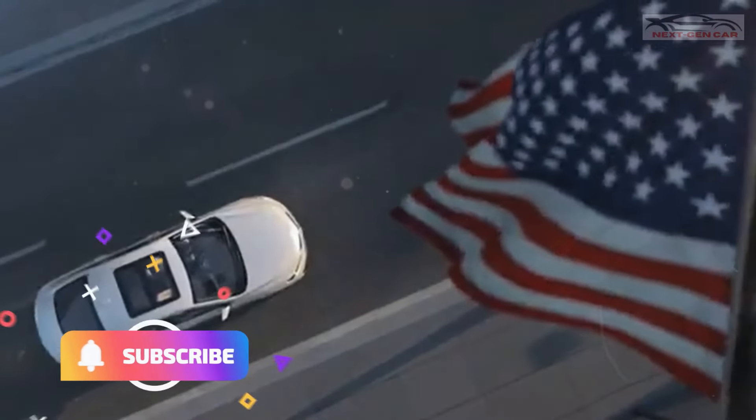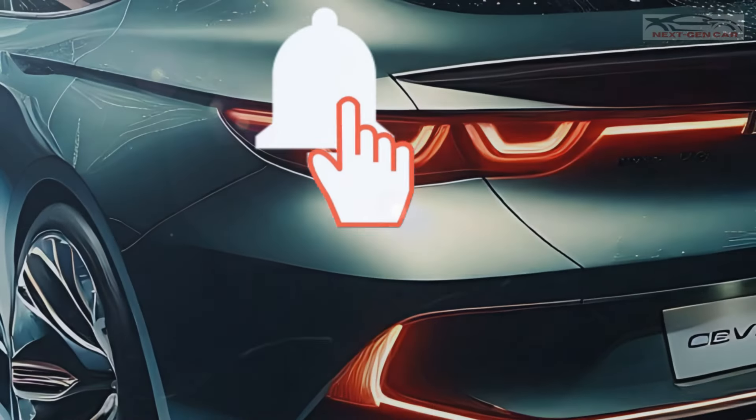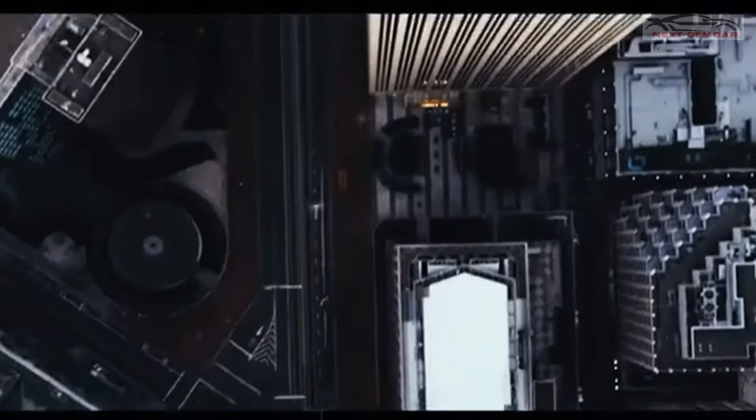Before we get started, make sure to subscribe to our channel, give us a thumbs up, and hit that bell icon to stay updated with the latest car reviews. We've got more exciting content coming your way, so don't miss out.